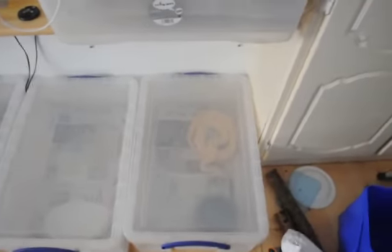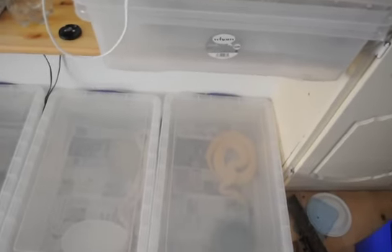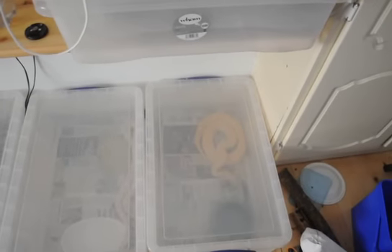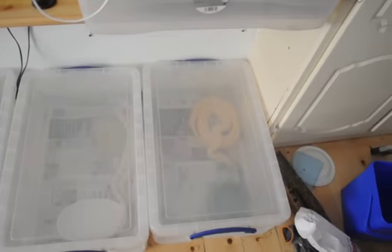Hey YouTube, it's Teddy again. We're here in my bedroom with only 4 small snakes left — all the others have moved out into the larger snake room in the shed — so we'll just go through these piece by piece.